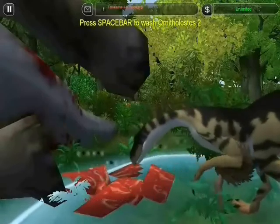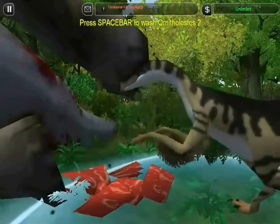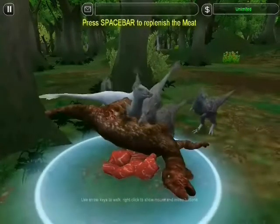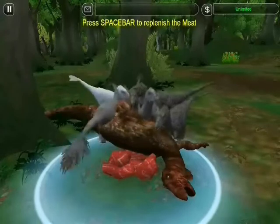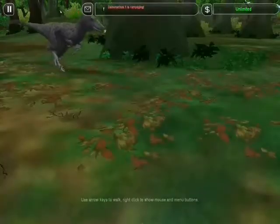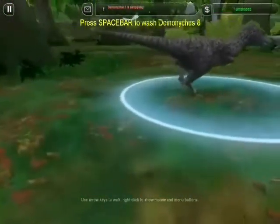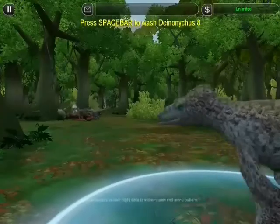Cilurosaurs are too little to be a threat to Zuniceratops. But nearby, what looks like a flock of weird birds is actually a band of dromaeosaurs already feeding on a carcass. The odor of a fresh kill lures an uninvited guest — a loner, out for a free meal.